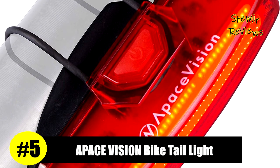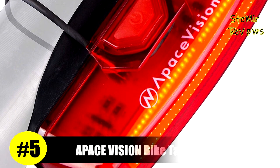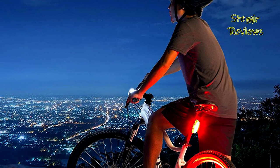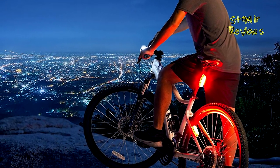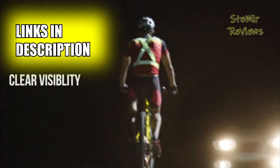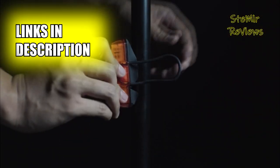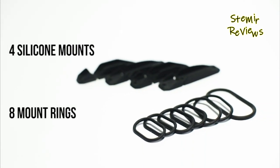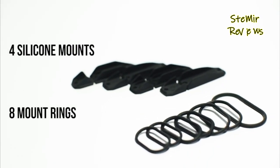After conducting a thorough evaluation, we have determined that the ApaceVision product has achieved the fifth position in our rankings. This best-selling rechargeable rear bike light just got better. An upgrade over the Guard G3X, the powerful Guard G3X Pro 100 bike backlight is now brilliantly brighter, easier to mount, IPX5 waterproof, has improved battery life, and better daytime visibility.